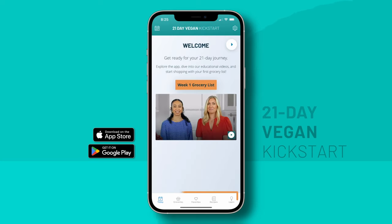Down at the bottom of the app, you'll see five tabs: Today, Groceries, Favorites, Recipes, and Learn.